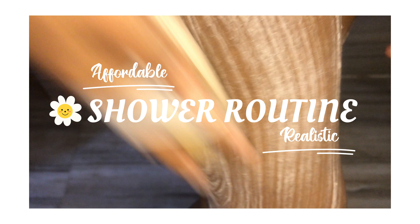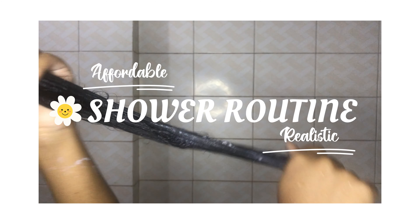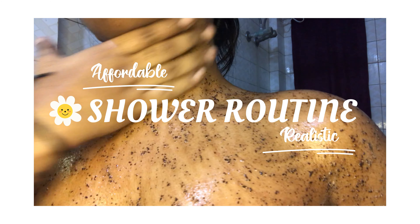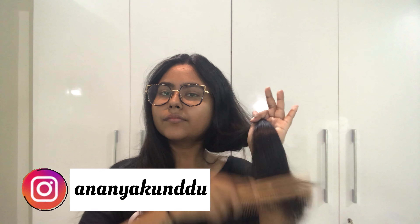Hey guys, welcome or welcome back to my channel. If you are new, my name is Ananya. Today I'm going to be showing you my affordable and realistic shower routine. My skin or hair is not at all flawless — I have suffered from serious skin and hair issues, so the products I'm going to be showing you today have helped me keep my problems in check, and I hope it helps you too.